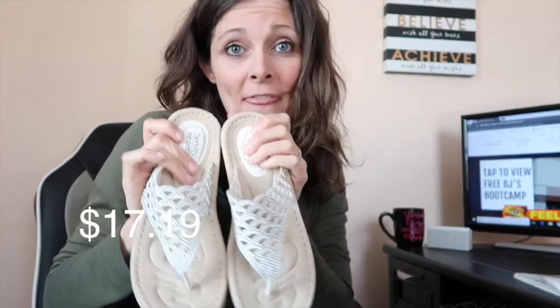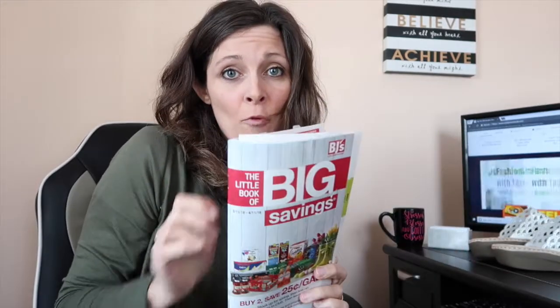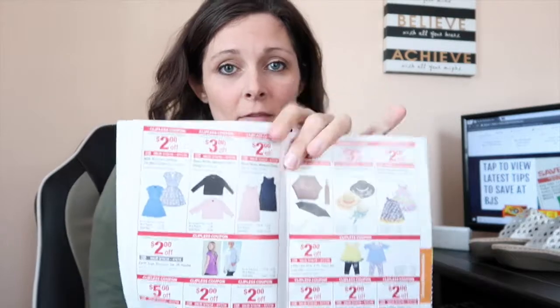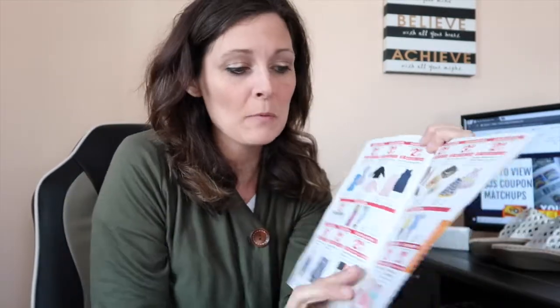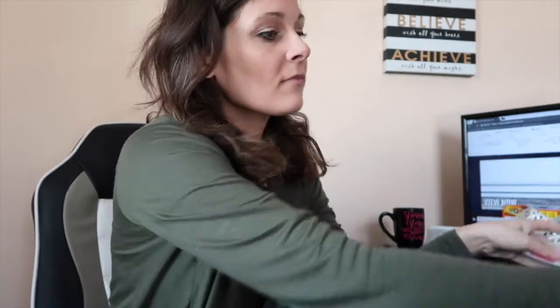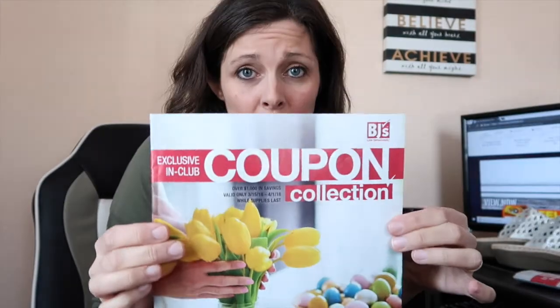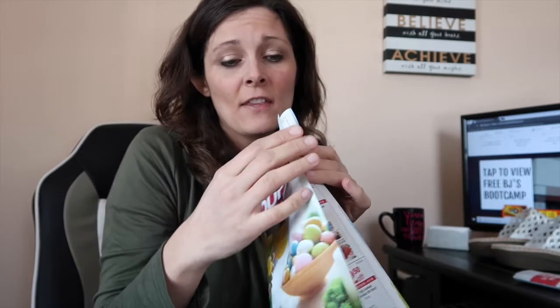Keep your eye out — you could see a clipless coupon on these. Just a reminder: we get the BJ's booklet sent home every month to members, and in the back they always have some apparel deals, so give that a glance through even if you think you're done with the coupons. Check out what clipless coupons are available on apparel. The same goes for the BJ's front-of-club coupon book, which only comes out in the club — I scan the entire thing and post it on the blog.